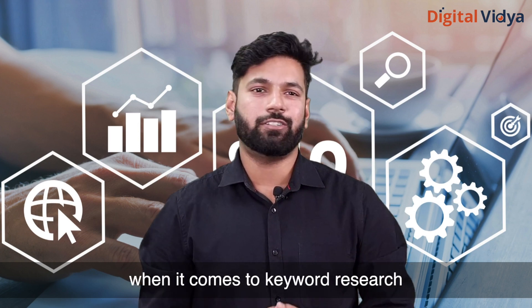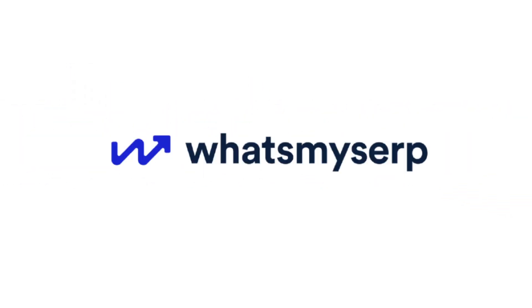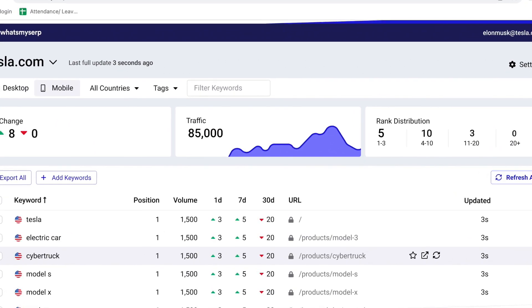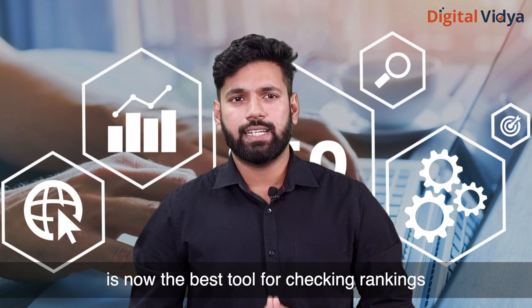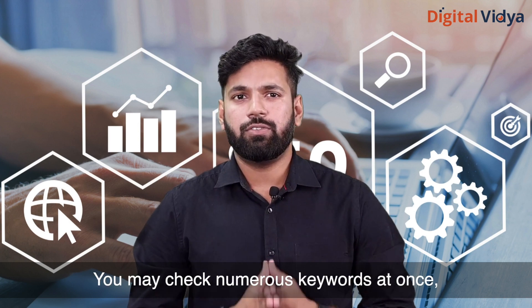Fourth: WhatsMySerp. Frequently, only paid tools allow you to check rankings for particular keywords — especially if you wish to check hundreds of keywords. That's why WhatsMySerp is now the best tool for checking rankings for a few keywords at no cost. You may check numerous keywords at once and it's simple to use.